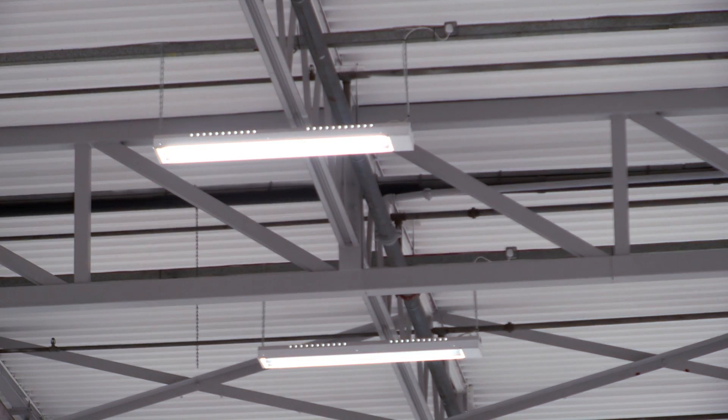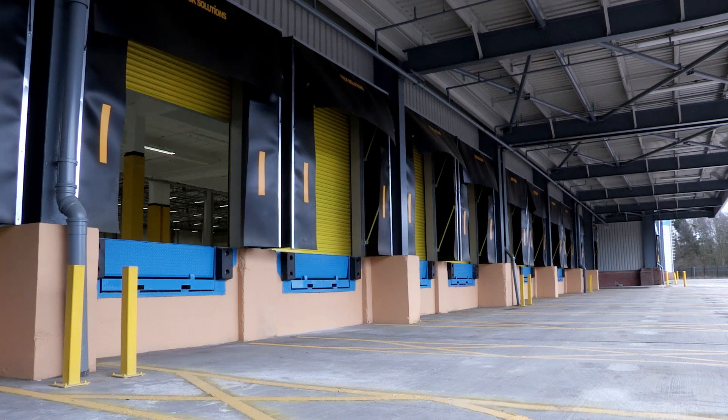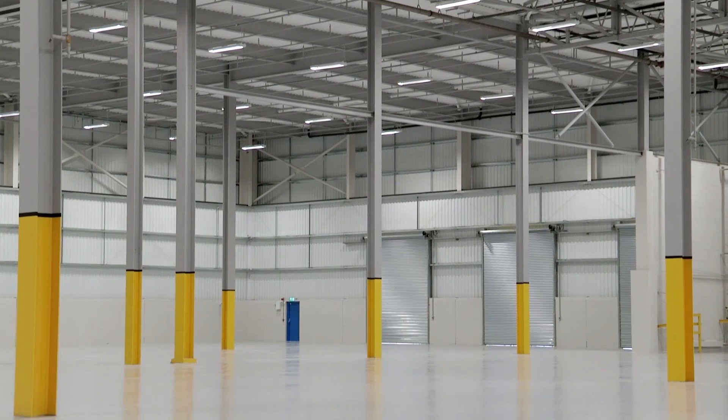All of the lighting in the warehouse has been upgraded to provide a lux level of 450. The warehouse specification includes 19 dock level loading doors and five surface level access doors.